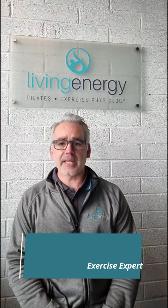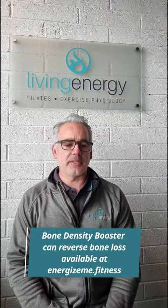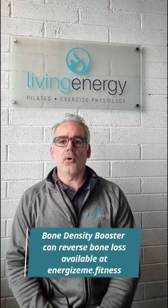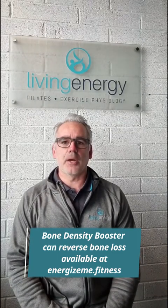Before we get into that, I wanted to mention my exercise and lifestyle program which we call the Bone Density Booster Program. It's designed with the latest medical research into bone metabolism and it can help you stop or even reverse the loss of bone density from osteoporosis.